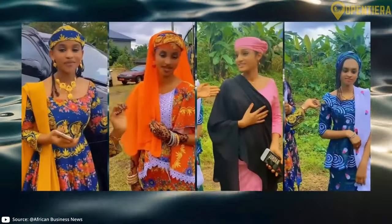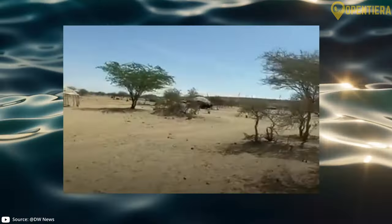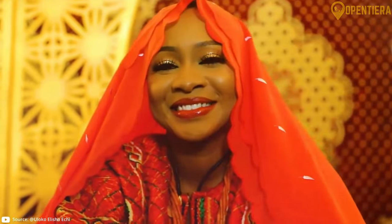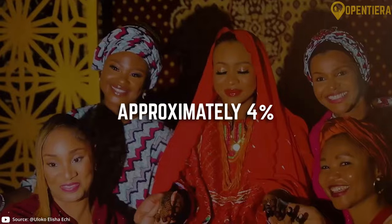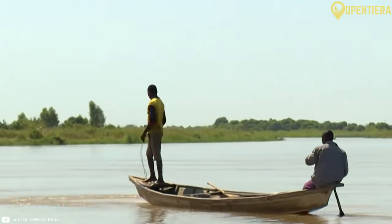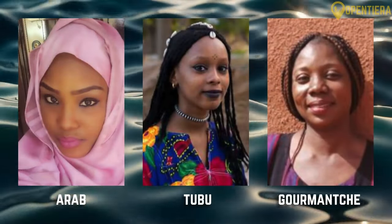Other groups include the Fulani, at about 8% of the population, living across west and central Niger and traditionally being herders and nomads. And the Kanuri, at approximately 4%, located around Lake Chad in the southeast and known for fishing and farming. There are also small minorities of Arab, Tubu and Gurmanche peoples.